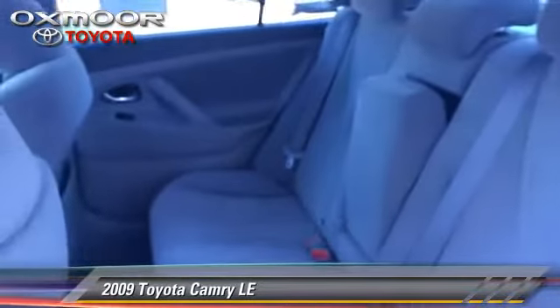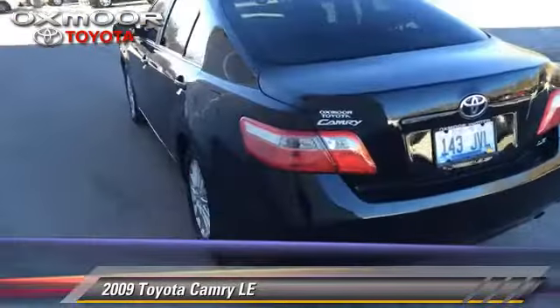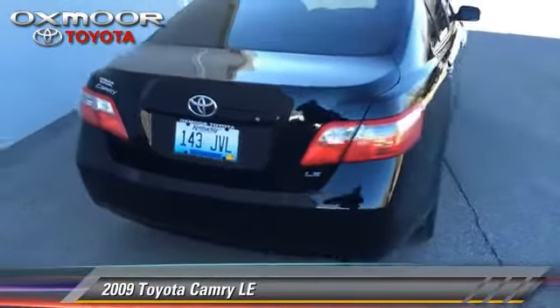Comfort and convenience features include cruise control, power windows, and powered door locks. Give us a call to schedule your test drive today.